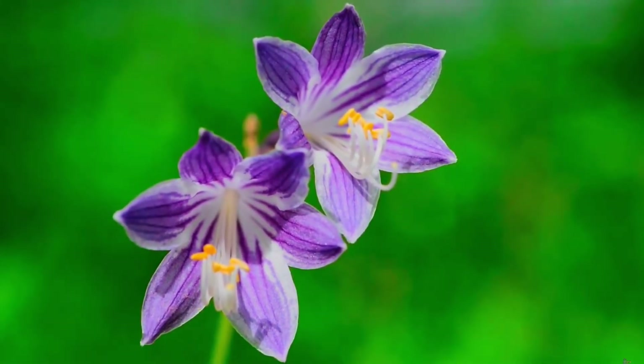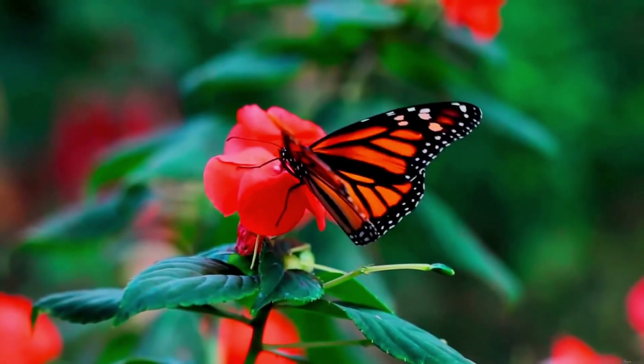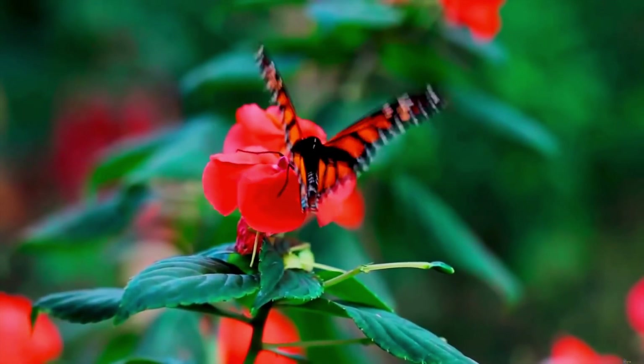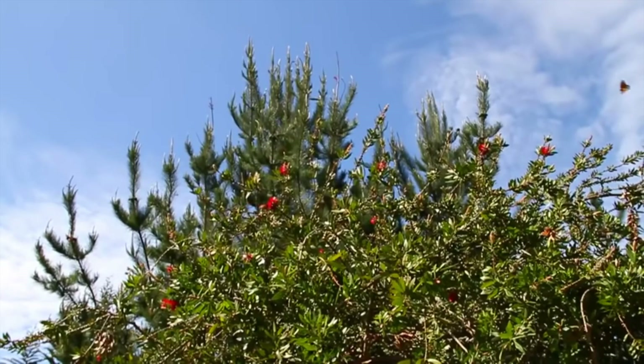Butterfly wings help them against predators. Either by folding to blend in with their surroundings, or wearing a full spectrum of colors and patterns to frighten predators — their wings are often used as a defense mechanism.